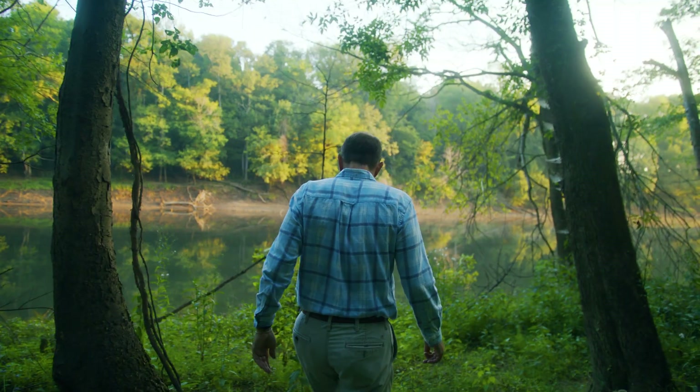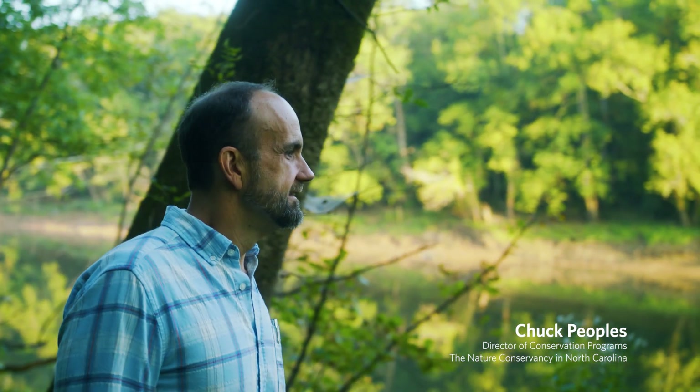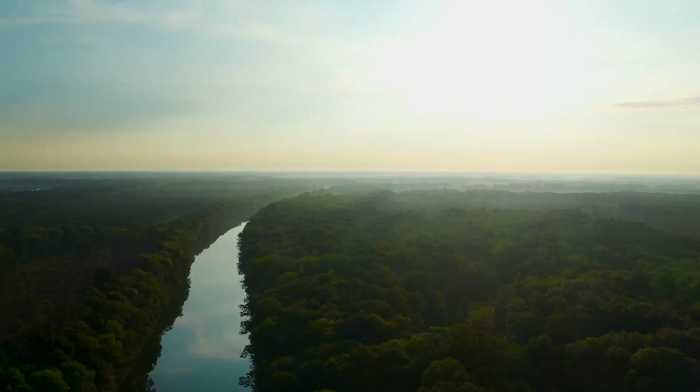To me, the Roanoke represents a wilderness in eastern North Carolina that you just can't find somewhere else. Some people equate the giant swamp forest to something like the Amazon.